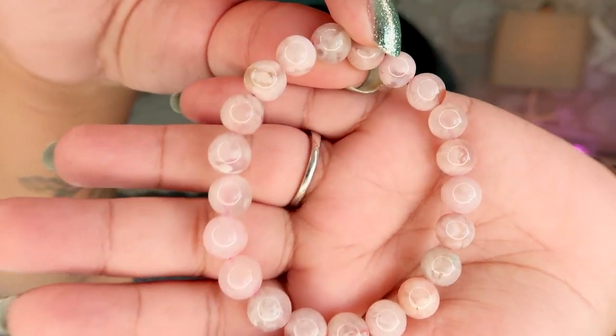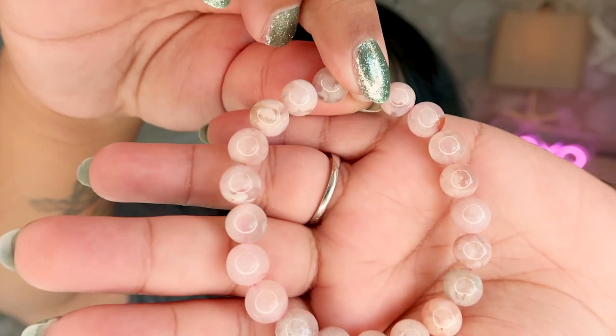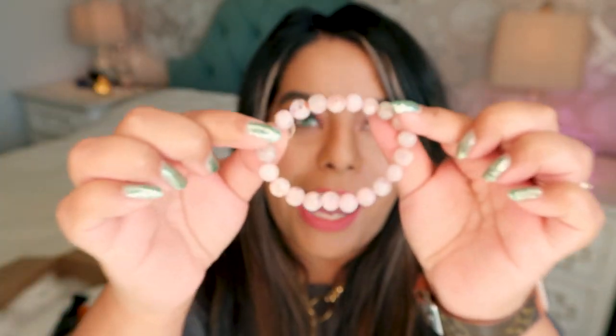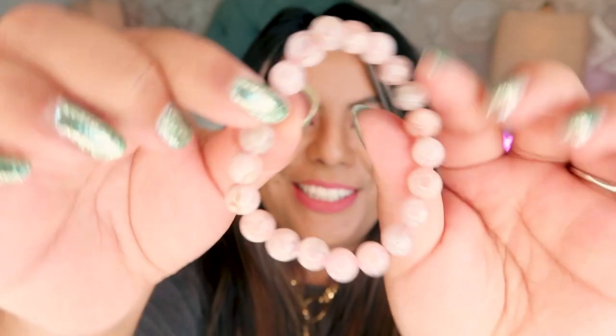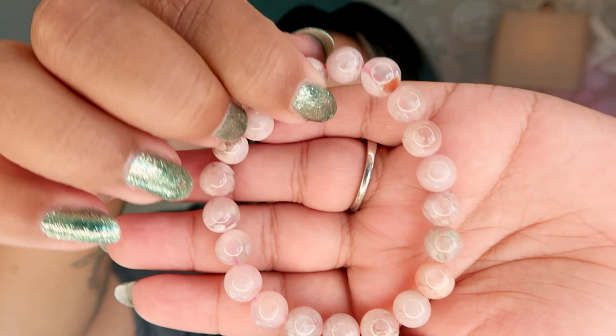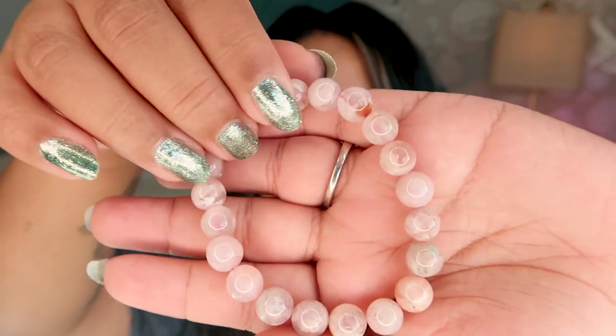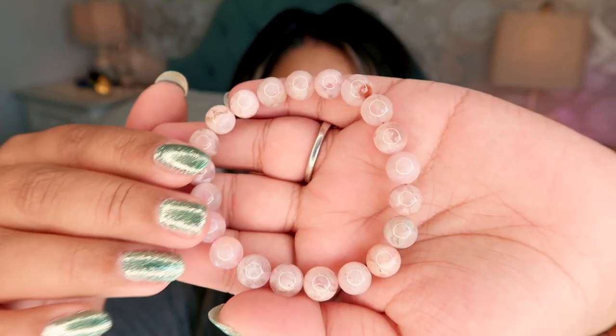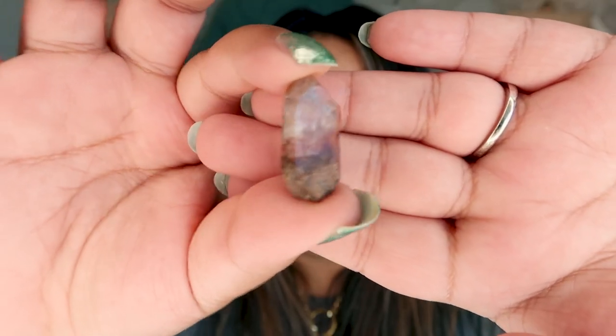The first bracelet is this absolutely stunning flower agate. It's so gorgeous — such a high quality bracelet. I absolutely love it. It has really pretty colors like dark red and some green. Super stunning. And then there's a little baby crystal — I think this is a little garden quartz.